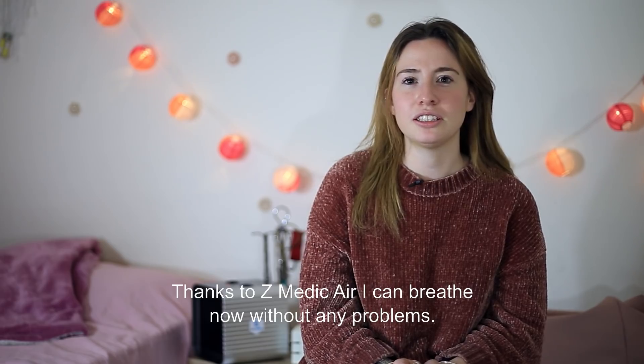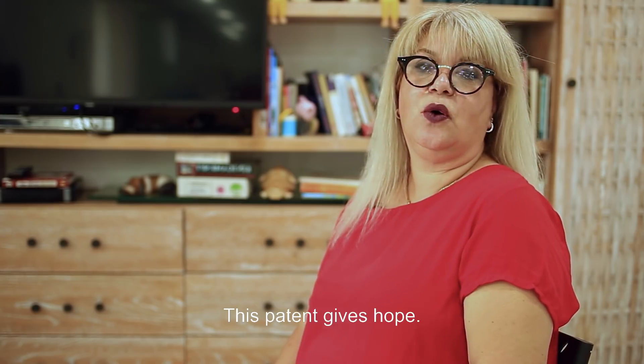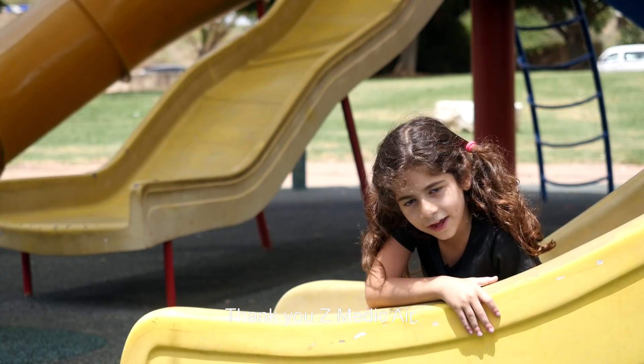Thanks to Z-Medic air, I can breathe now without any problems. This device gives hope. Thank you, Z-Medic air.